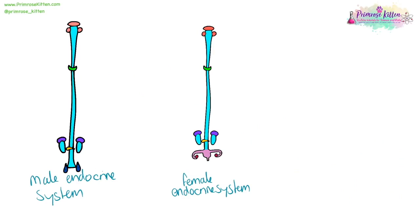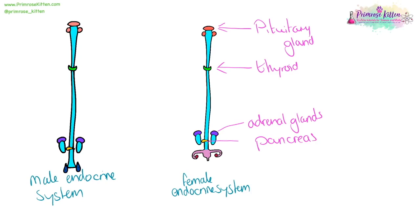Here we have a male and female endocrine system. The pituitary gland is in the brain. Thyroid is in the neck. The adrenal glands are in the kidneys. The pancreas is hiding behind the stomach. Ovaries are at about hip level, and testes are below the penis.